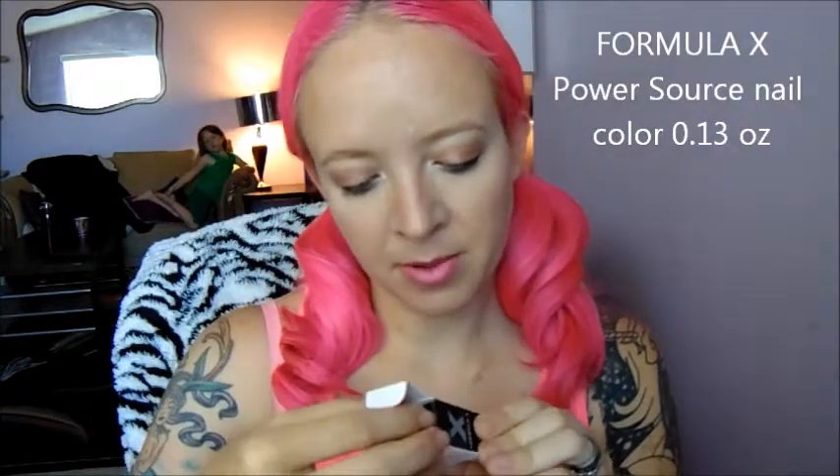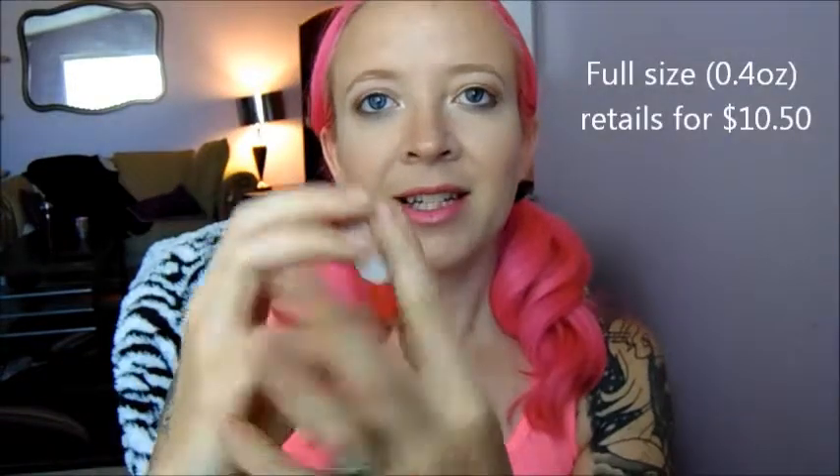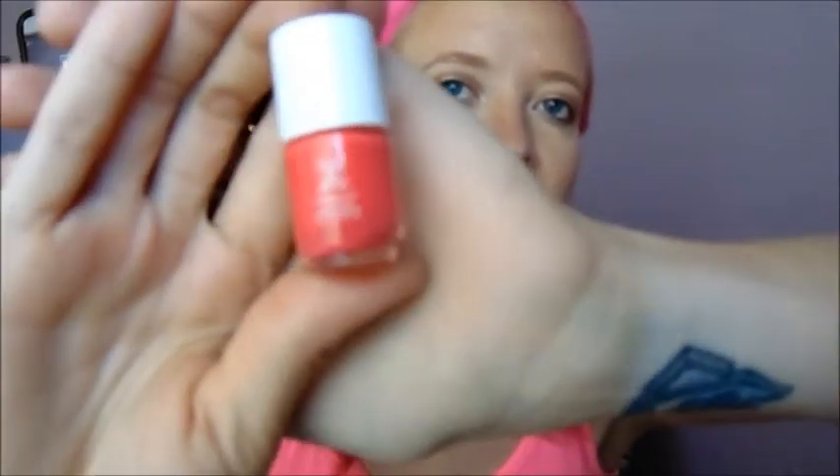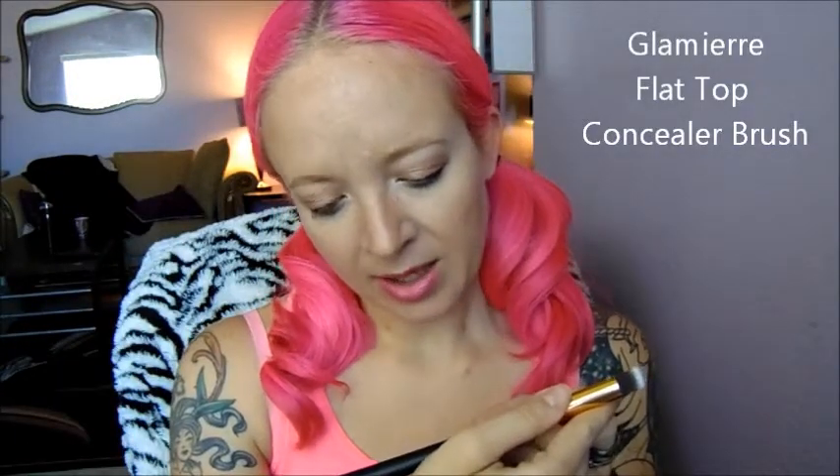So the first thing I see on top is this Formula X — I'm guessing this is a nail polish. Oh, it's the cutest little thing ever. I really like Formula X nail polish, and this color is really pretty. It's like a coral-y color — seems to be very in vogue right now. And the next thing is a brush by Glamir. It looks like a concealer brush, which I will have to test out and put to good use.